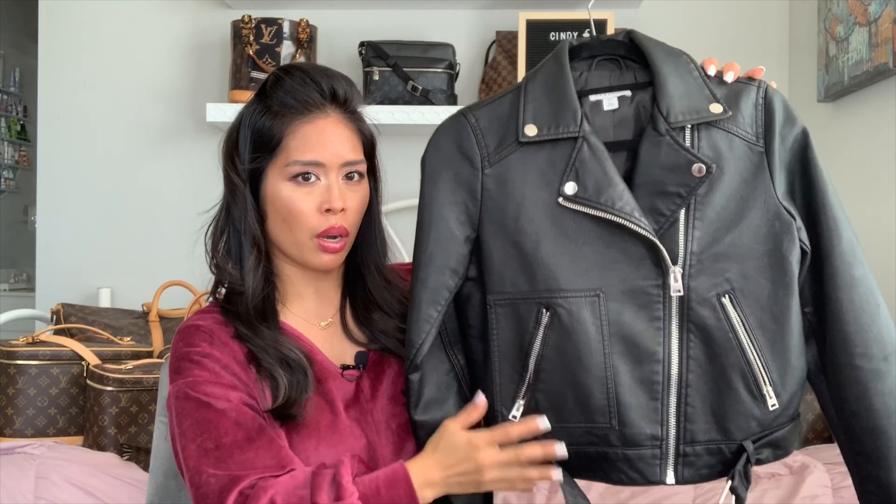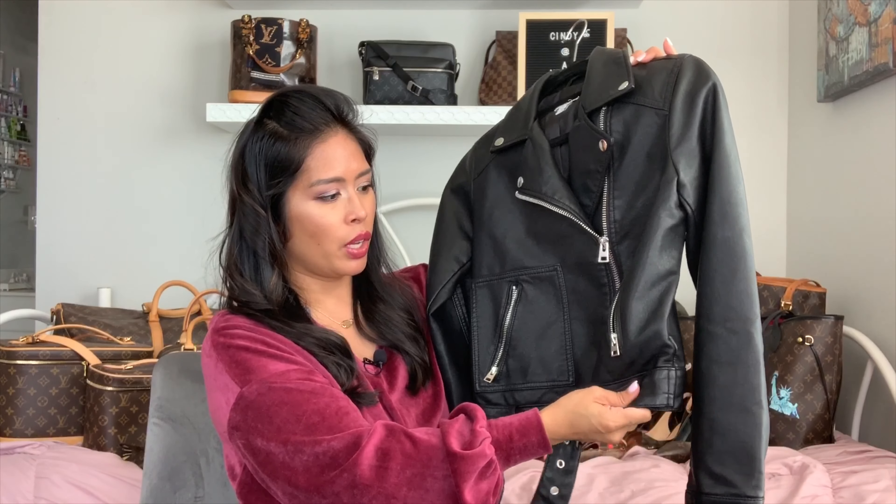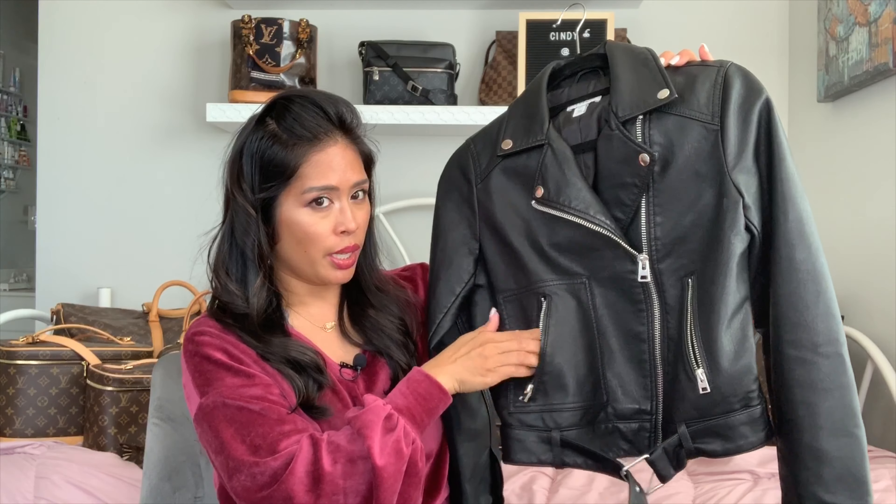This moto jacket is from Nordstrom and it was on sale — from around $88 down to about $40 or $45. It's by Topshop and it's a size four. It was freezing when we went — I live on the east coast where it was 95 degrees that day, some kind of crazy Indian summer in October, but in Minneapolis it was 50 degrees and I just wasn't prepared so I needed a jacket. I have Christian Louboutin motorcycle boots that match this, so it really was utilitarian.